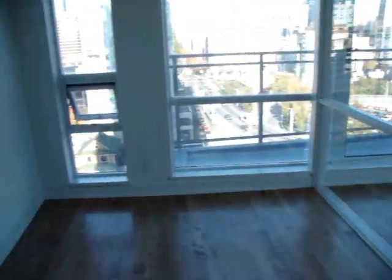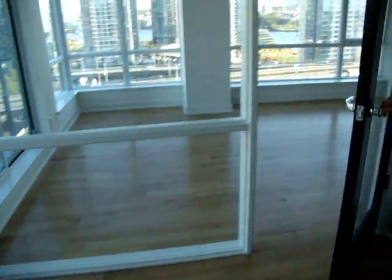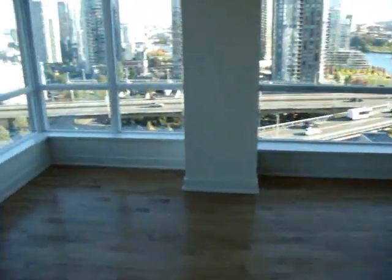And from here we are moving into the office — another unexciting room, until they move in. And then we have a glass door that opens up into the living room slash dining room.